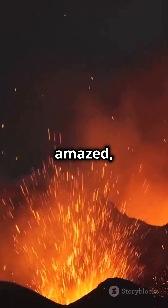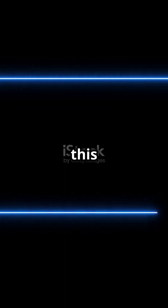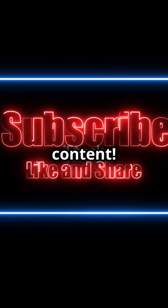Stay curious, stay amazed, and keep exploring the fiery wonders of geology. If you enjoyed this video, don't forget to like and subscribe to our channel for more amazing content.